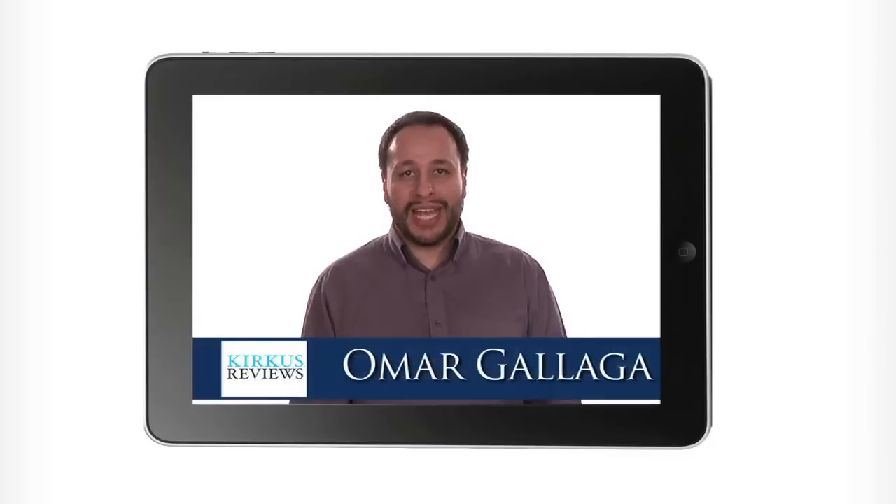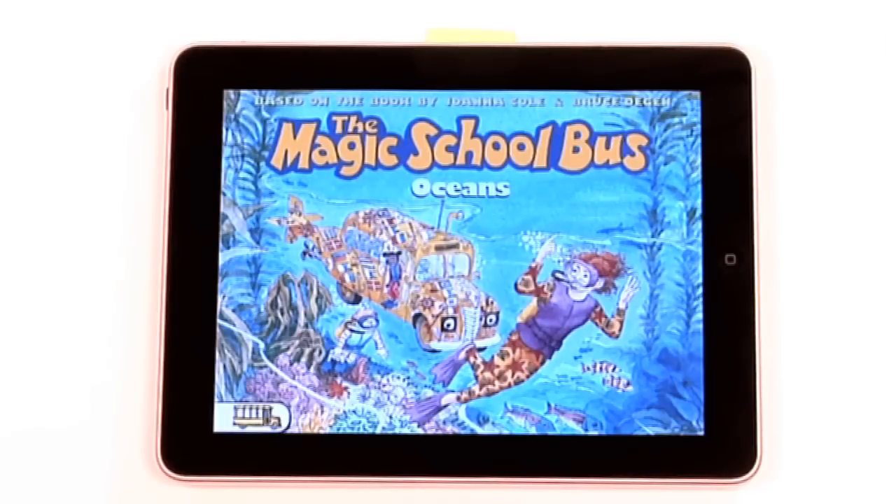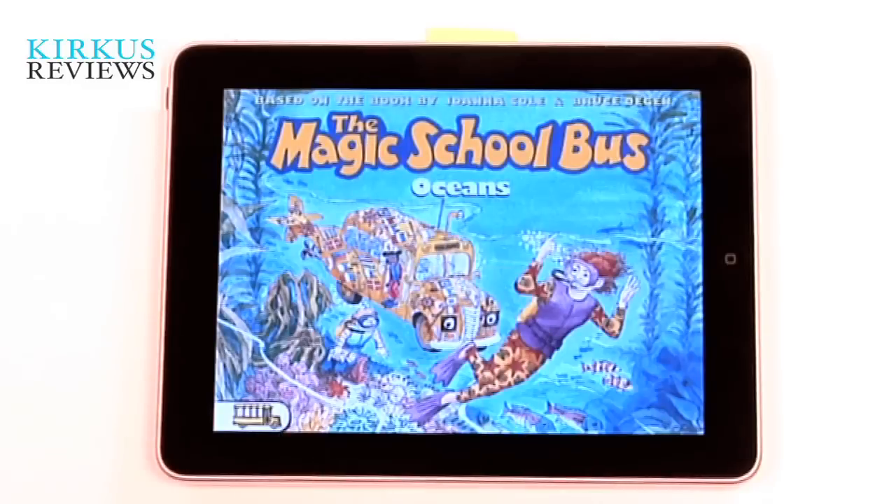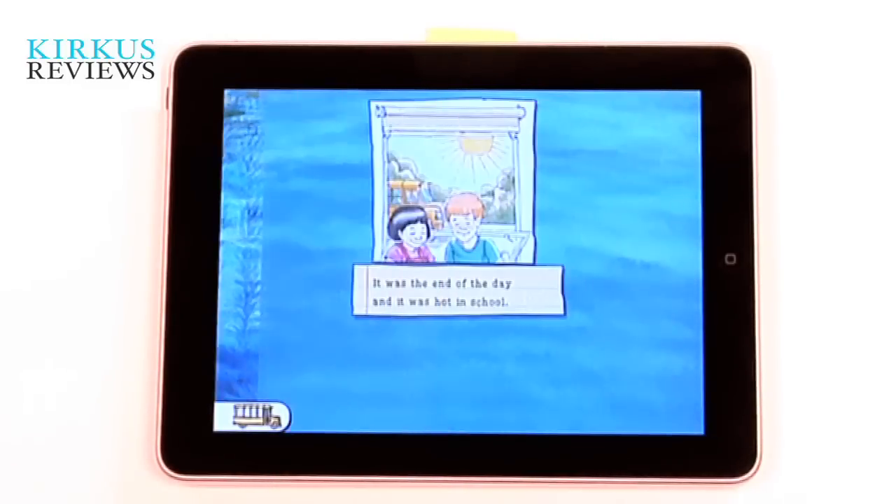Hello, I'm Omar Gallagher for Kirkus Reviews. This is the Magic School Bus: Oceans, from Scholastic. It's the first of a series adapting the old-school Magic School Bus series that many of us grew up with. This one we really like as an educational and story app.